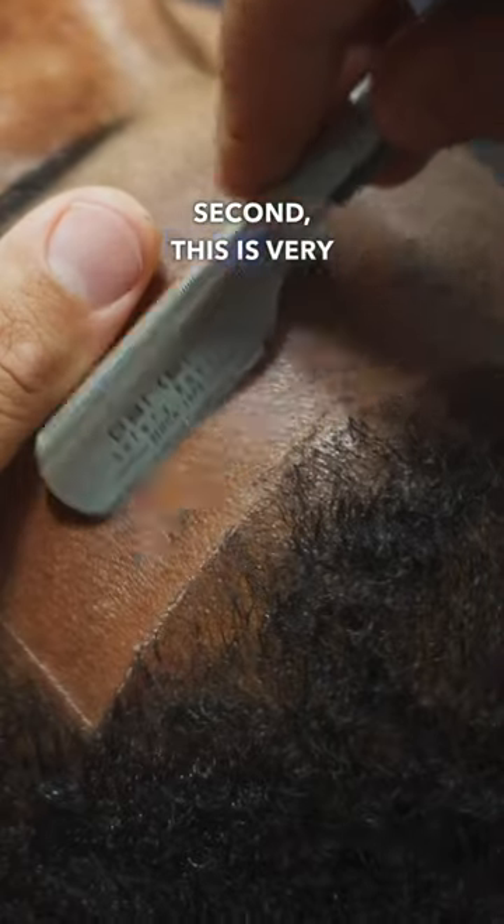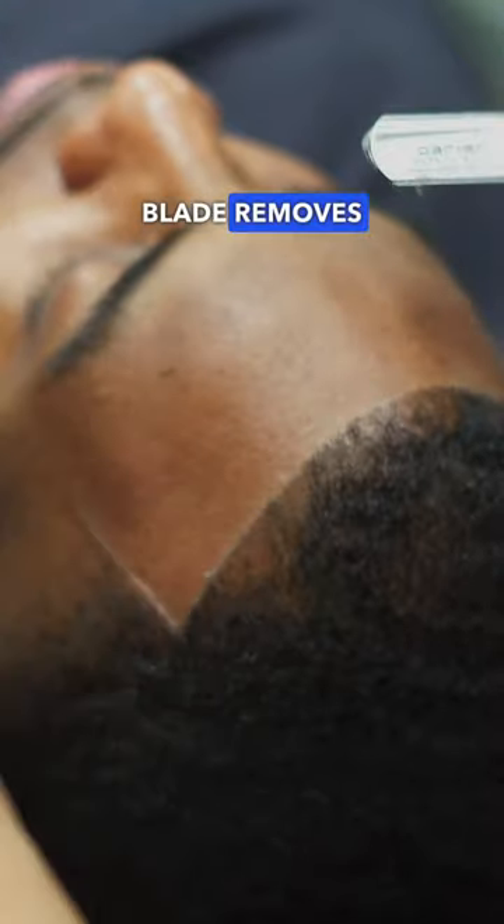Second, this is very similar to dermaplaning done by estheticians and dermatologists, as the razor blade removes dead skin cells and can promote collagen to help skin growth.